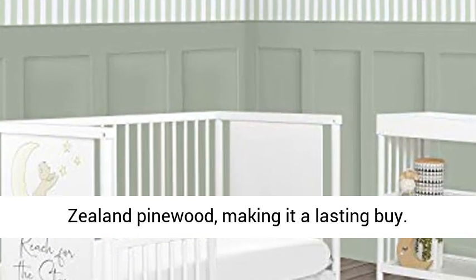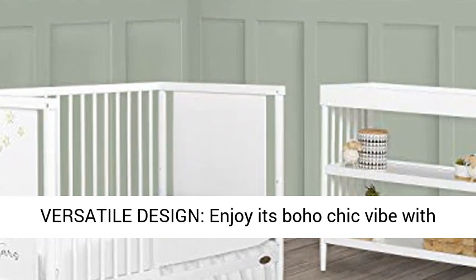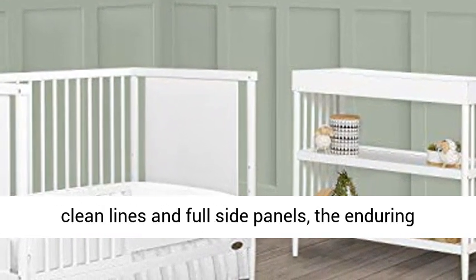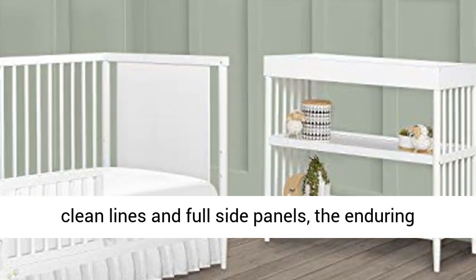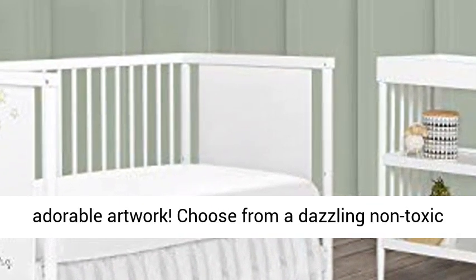Enjoy its boho chic vibe with clean lines, full side panels, the enduring charm of rounded spindles and tapering legs, and adorable artwork. Choose from a dazzling non-toxic water-based white finish as you design your dream nursery.